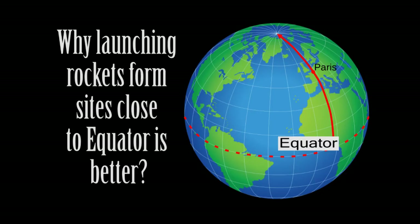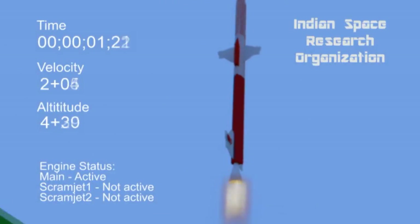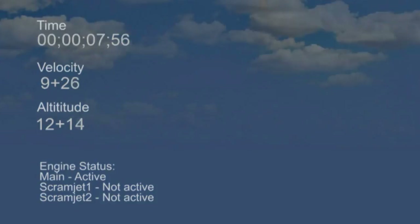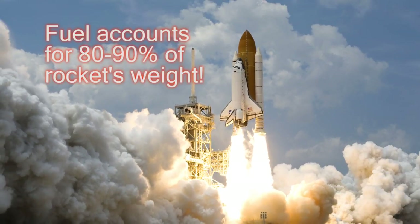Hi, welcome to another SciTech video. Launching an object beyond Earth's atmosphere is a mammoth task. For this, the object needs to be launched at very high speed, which requires an enormous amount of fuel. That is why fuel accounts for approximately 80 to 90% of a rocket's weight.